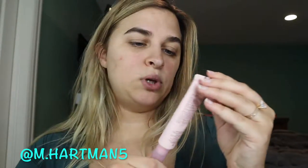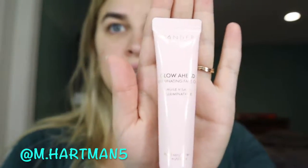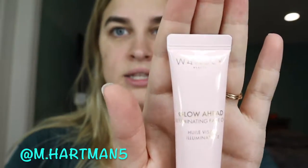The first product is the Wander Beauty Glow Ahead Illuminating Face Oil. The product looks like — it has some glare to it — like that. And this is $39. That's pretty good.